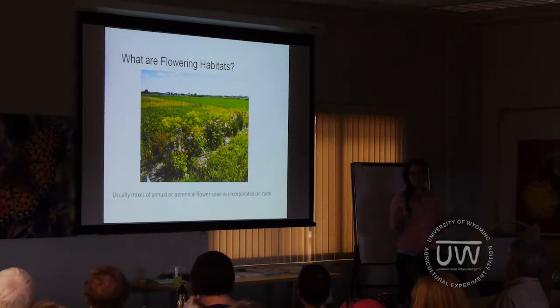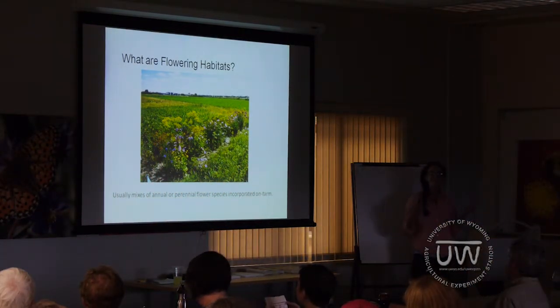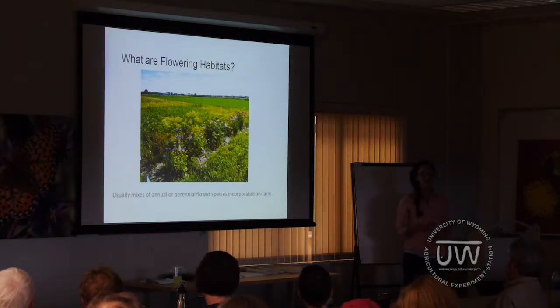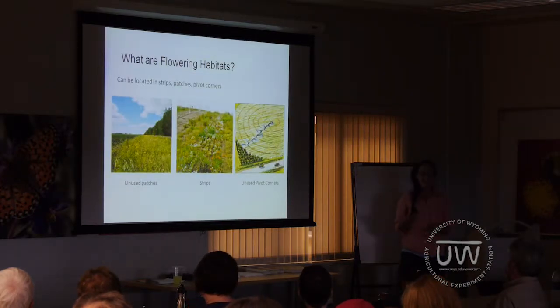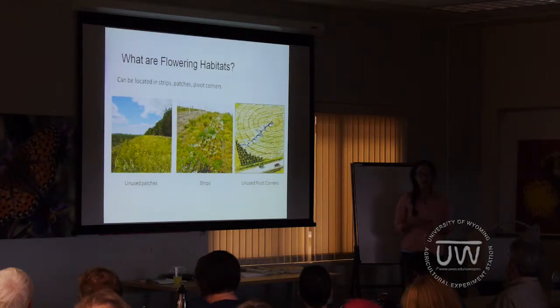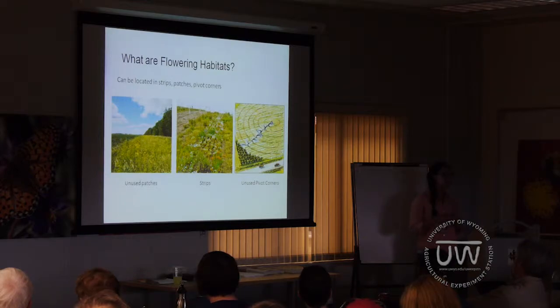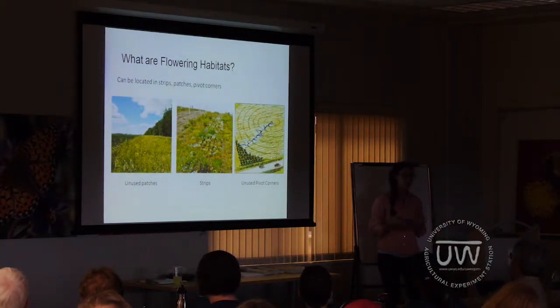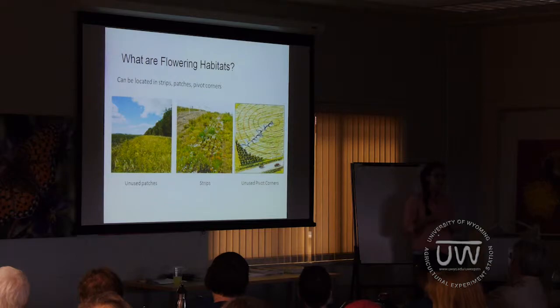So to get started, what is a flowering habitat? To put it simply, it's just a place where flowers have been planted, and it's generally a mix of flower species. These can be really flexible in their implementation. In terms of size, they can range from a small patch to an entire field. Some people plant them in strips, either as a border around their field or interspersed in their fields. Some people will also plant them in unused pivot corners. These factors really just depend on your space and management preferences.